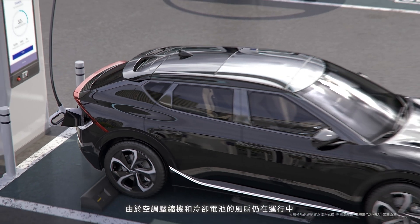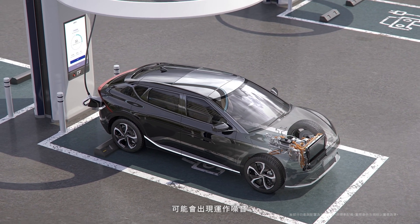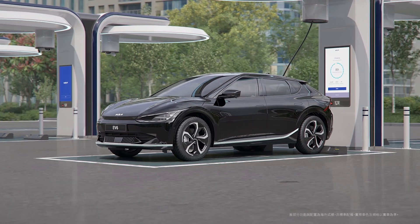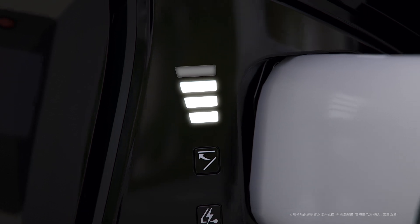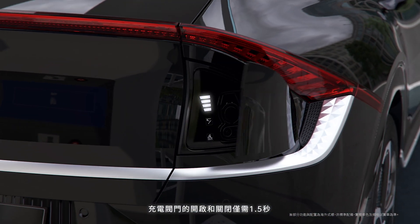When charging, noise may occur due to the operation of the air conditioner compressor and cooling fan used for battery cooling, but this is normal. The charge level is displayed in four levels. It takes 1.5 seconds for the charging door to open and to close.